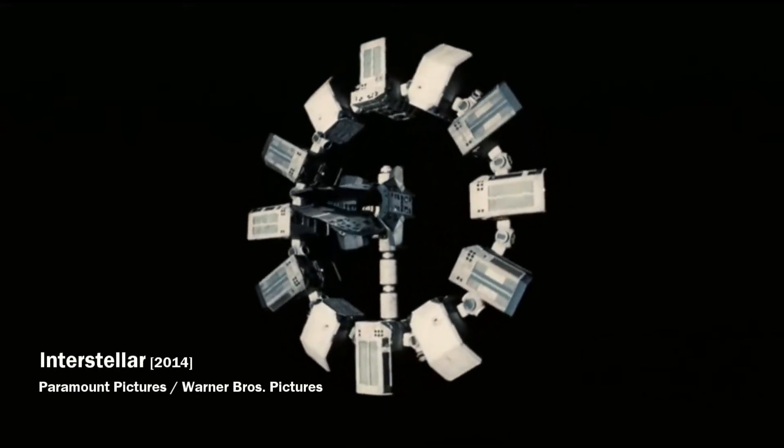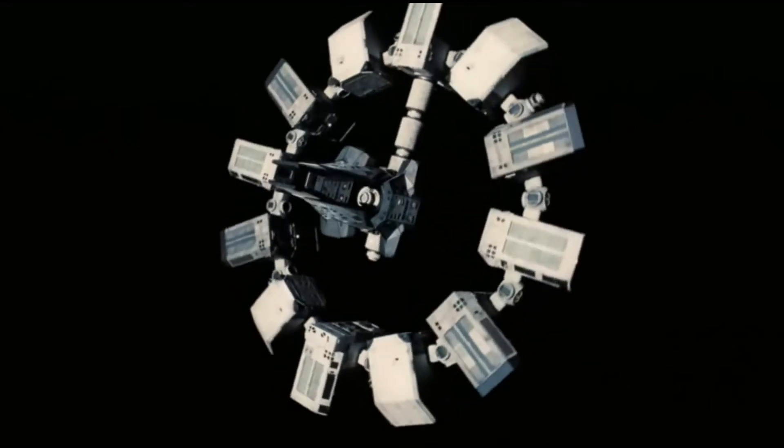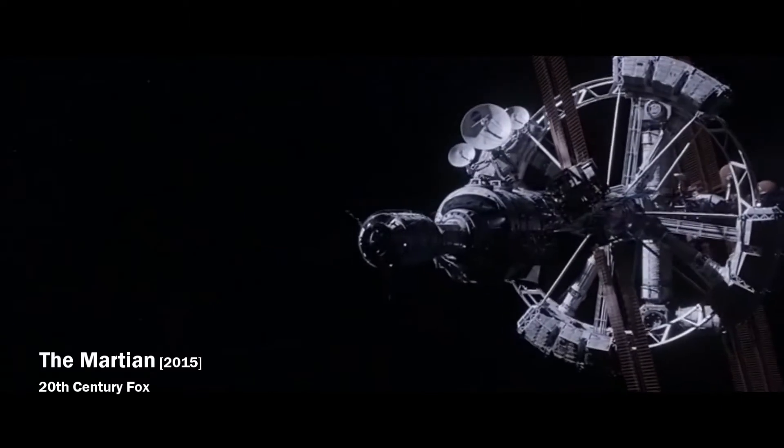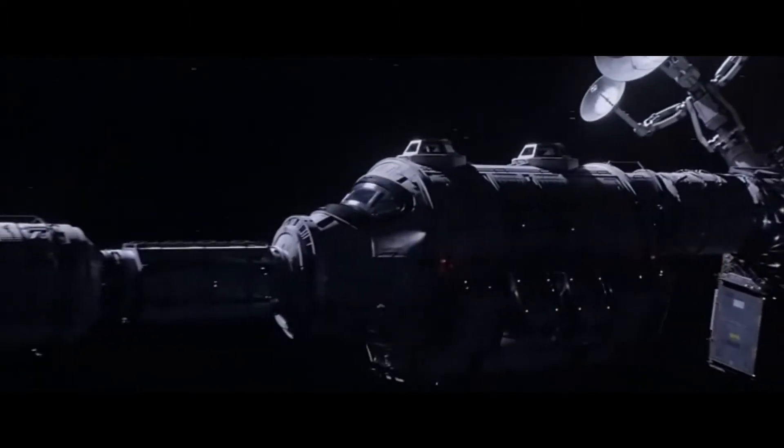In several sci-fi movies in which artificial gravity is maintained on an orbital station or spaceship by rotation, you could see astronauts making some sports and running around the entire station.